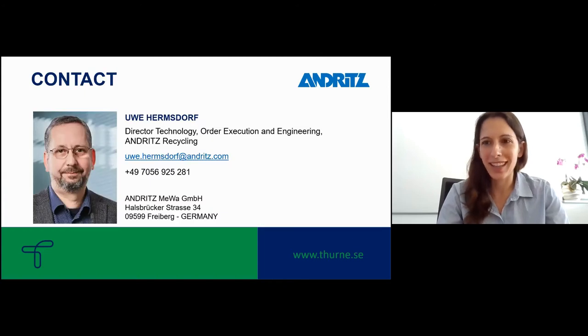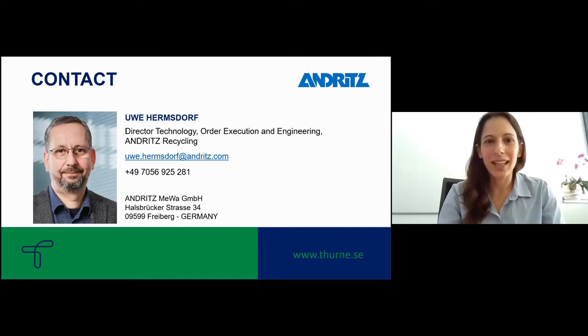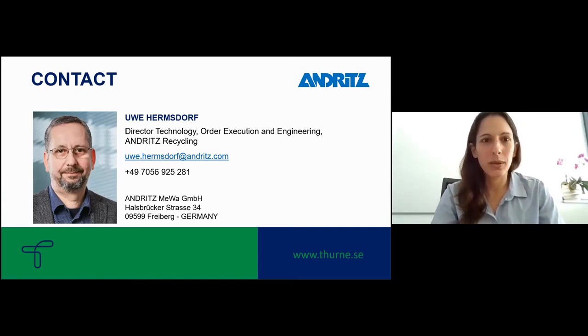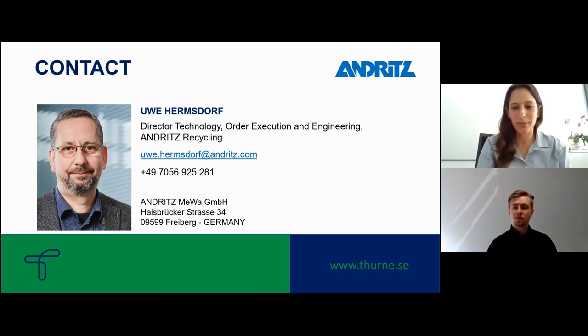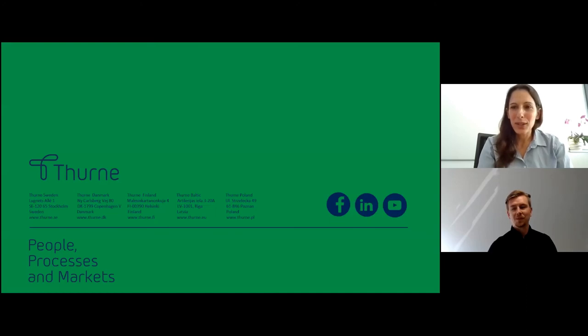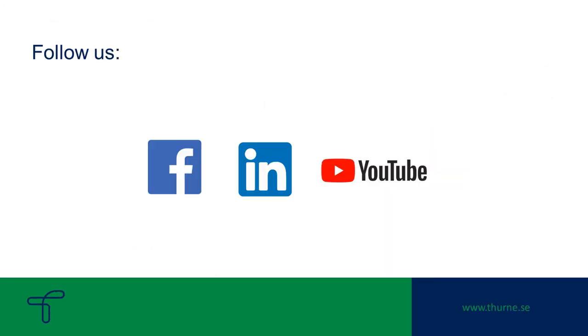I think we're a bit pressed for time, so just to briefly mention my colleague, our technical director Mr. Uwe Hermsdorf, who is also at your disposal for any future questions, as am I of course. Thank you very much for your attention. I hope you enjoyed the presentation.